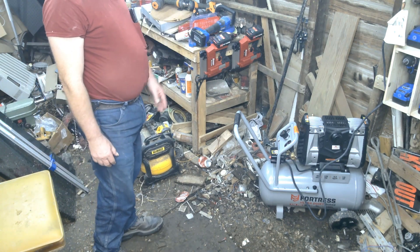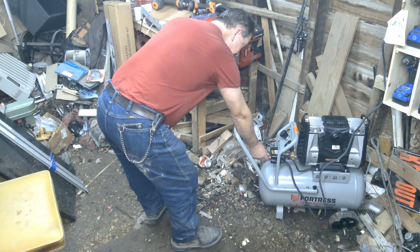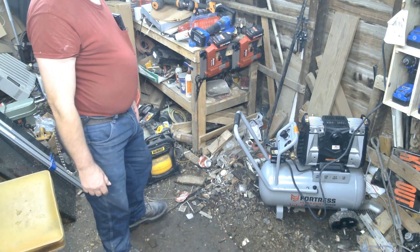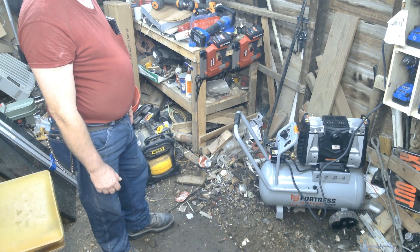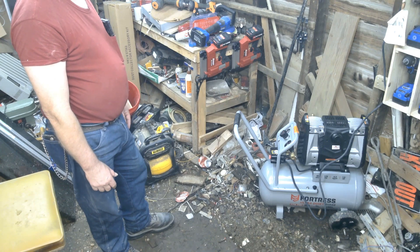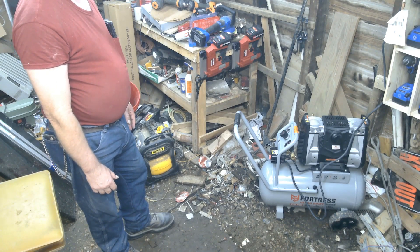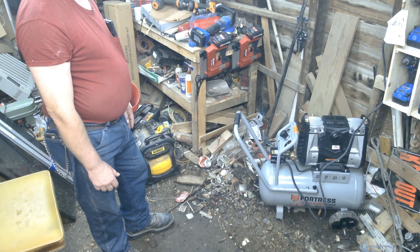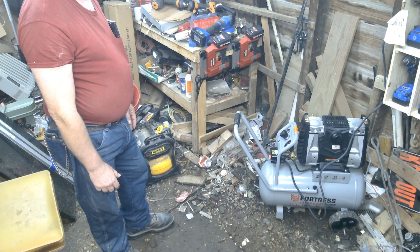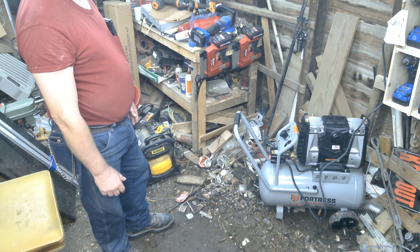Okay, here's the Fortress. That's not noisy. I don't see that being noisy at all.